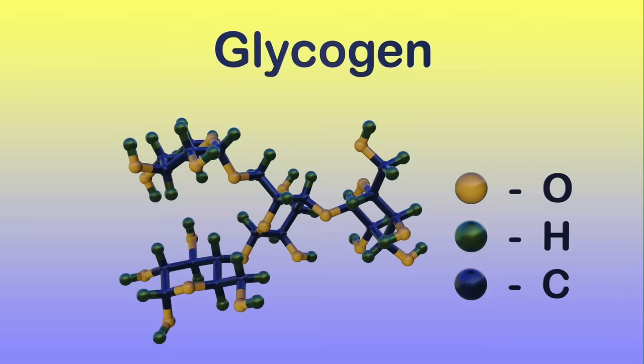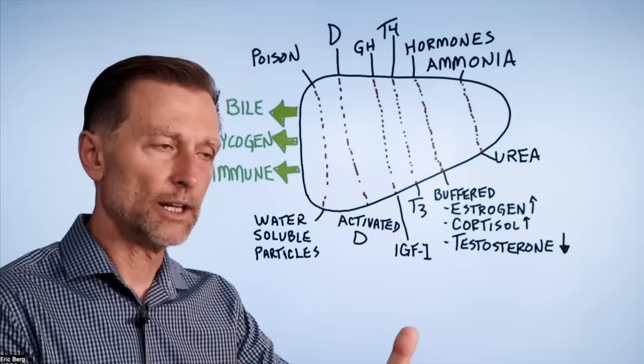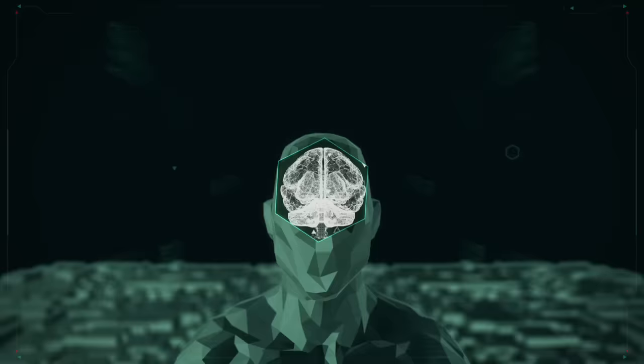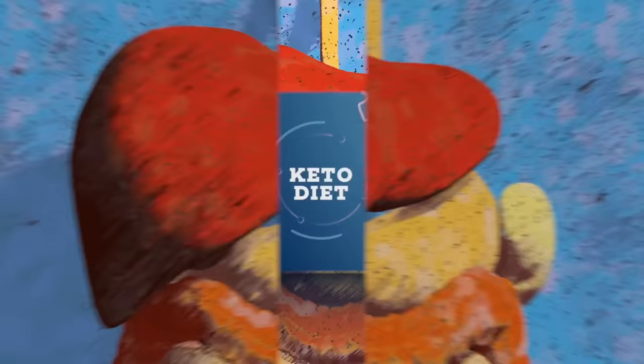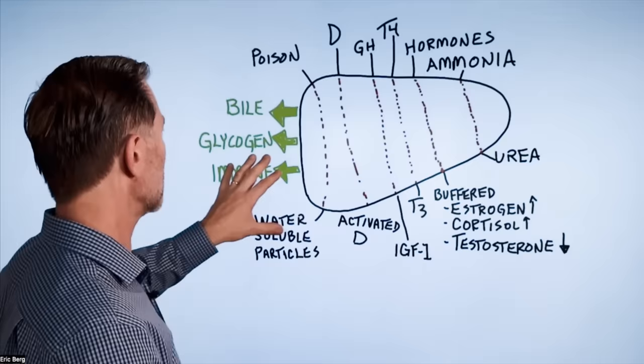The liver stores glycogen — that's stored glucose — to allow you to run on that fuel between meals. If your liver is fatty or dysfunctional with cirrhosis and you can't run off glycogen between meals, you'll have issues with your brain because your brain doesn't store glycogen. It depends on liver glycogen for fuel, unless you're on the ketogenic diet and living off ketones — though a lot of those ketones are generated from the liver too. So we're going to have a problem with fuel if the liver is damaged.